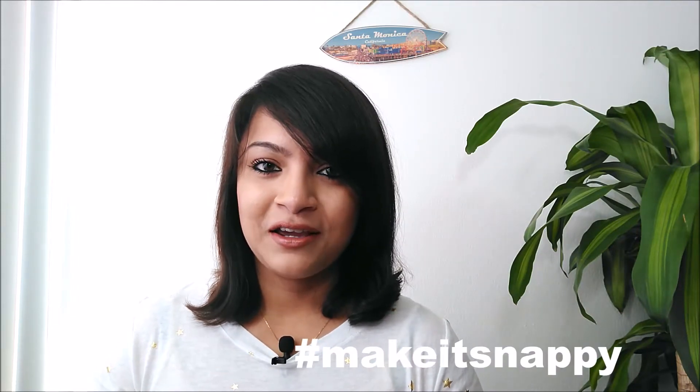Hello and welcome to my first episode on makeup — make it snappy! For those of you who don't know me, my name is Debbie and I'm going to share two-minute makeup tips with you that you can incorporate into your busy schedule.